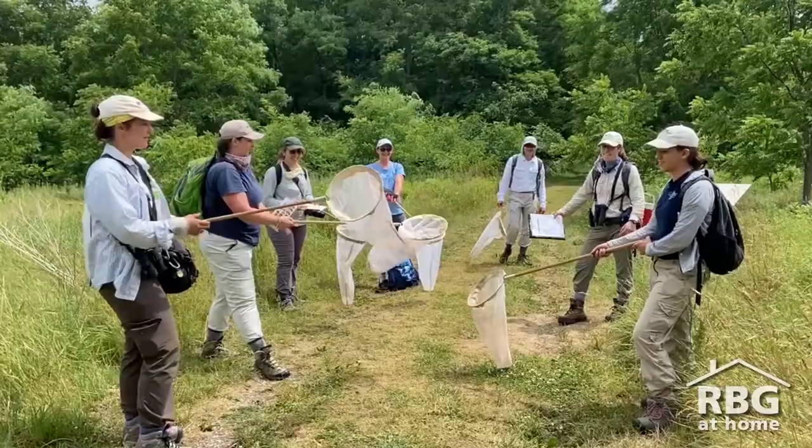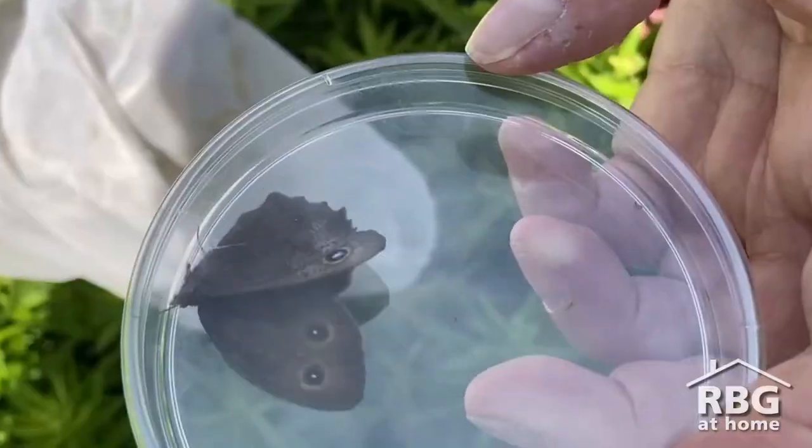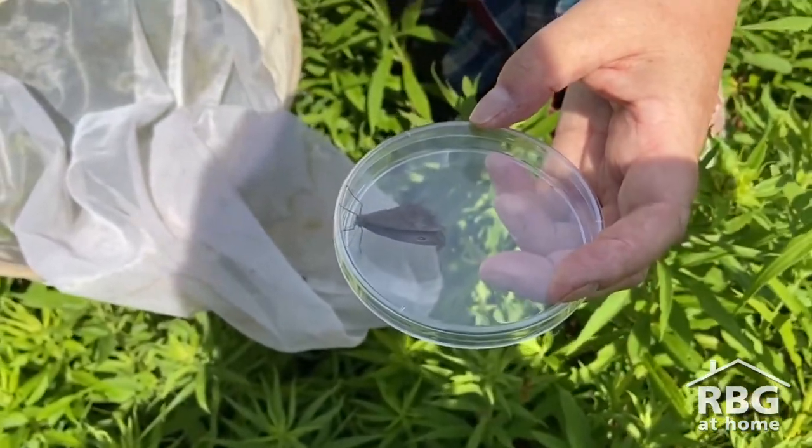Hi everyone, Christy here and today I'm participating in RBG's annual Butterfly Count. Every year RBG ecologists and volunteers identify as many butterflies as they can across various sites here at RBG. I'm here with RBG's terrestrial ecologist, Lindsey Barr, to learn a little bit more about citizen science and the Butterfly Count.